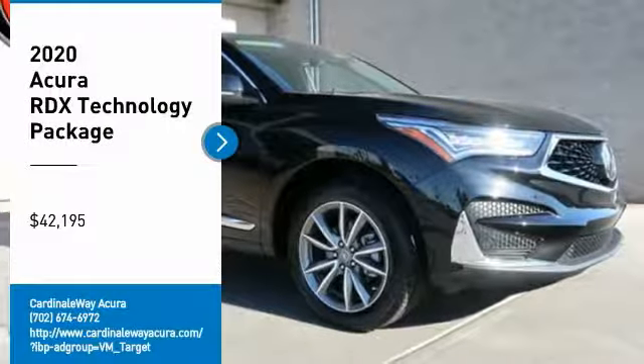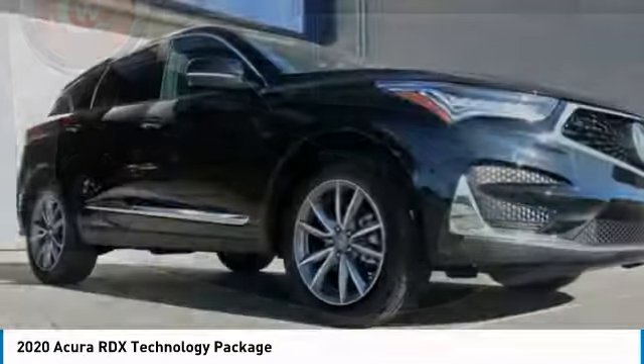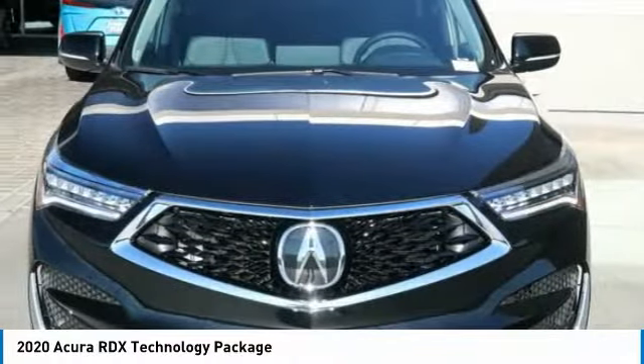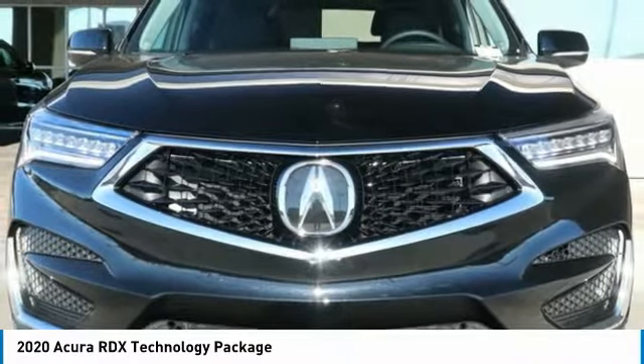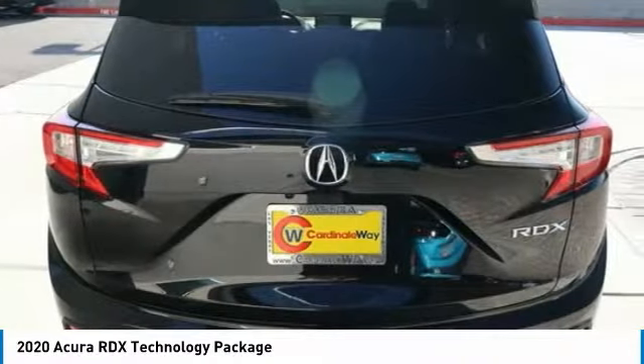Come test drive the 2020 RDX. Viewed as Acura's answer to BMW's sporty X3, the RDX offers a stylish interior, plenty of sport, and a nice amount of utility, and is priced below $45,000. Here are some of this vehicle's great options.